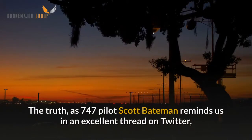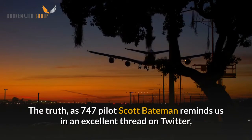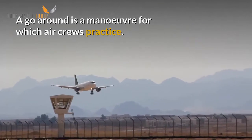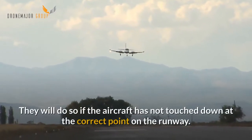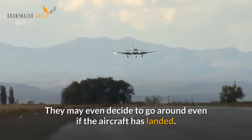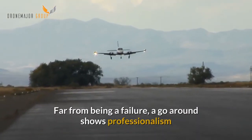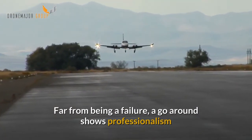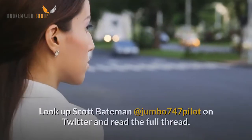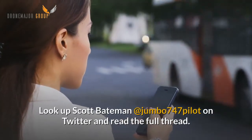The truth, as 747 pilot Scott Bateman reminds us in an excellent thread on Twitter, is somewhat different. A go-around is a manoeuvre for which aircrews practice. They will do so if the aircraft has not touched down at the correct point on the runway. They may even decide to go-around even if the aircraft has landed. Far from being a failure, a go-around shows professionalism and demonstrates that the pilot has made the correct decision. Look up Scott Bateman at jumbo747pilot on Twitter and read the full thread.